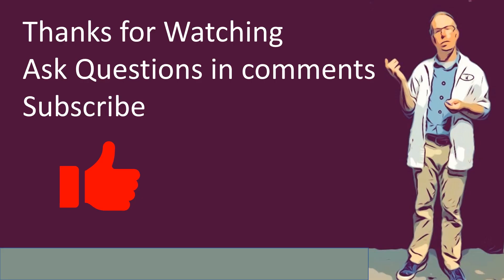I do appreciate you watching this video. Go ahead and ask any questions in the comments below, and I'd appreciate it if you'd subscribe to my channel if you like videos like these. Thank you for watching.